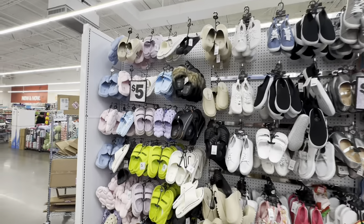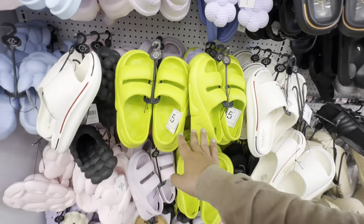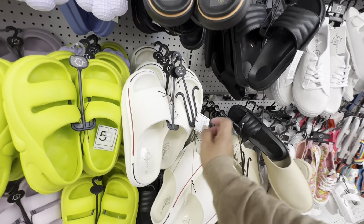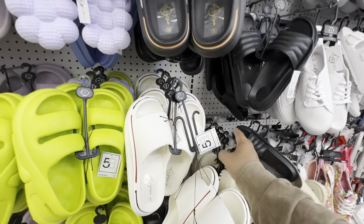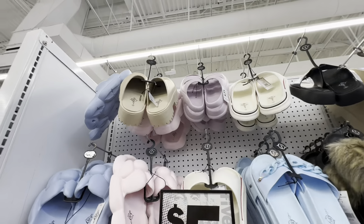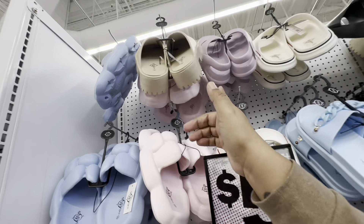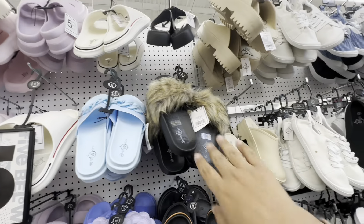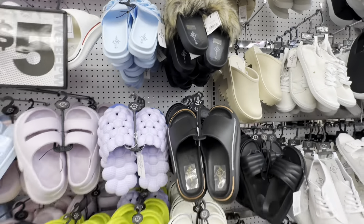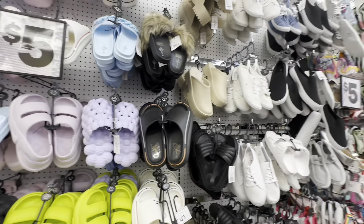A few more shoes to show you — these are new as well, all five bucks. Ladies, you are so lucky — you get the best stuff! These are also five — oh my god look at those, they remind me of the fuzzy ones girls would wear in middle school. Too cute — there is so much here, I could literally spend all day at Five Below.